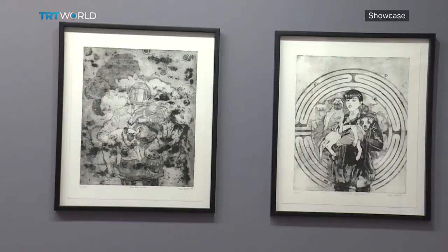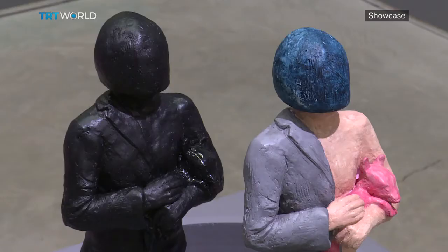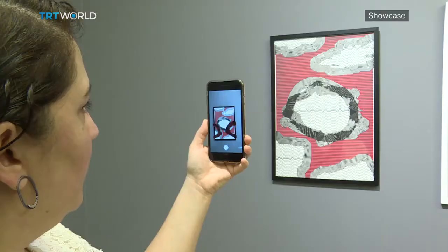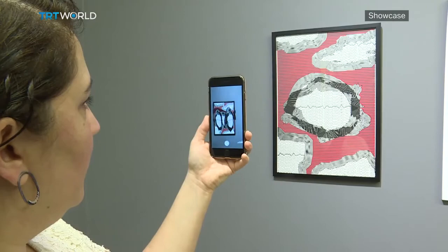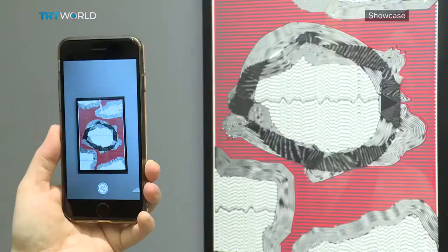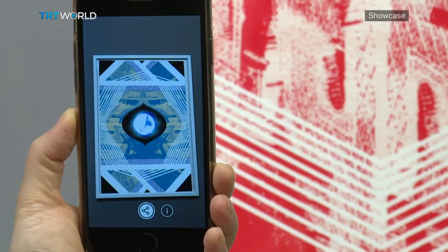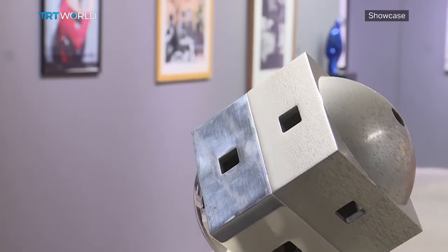In addition to works using well-known techniques like photography and etching, 3D objects are also on display. In contrast to last year's edition, which highlighted more traditional printing techniques, this year also presents works which can be viewed with the help of a mobile application. The exhibition also tries to explain the details of making a print and how powerful and important it is for the artwork.